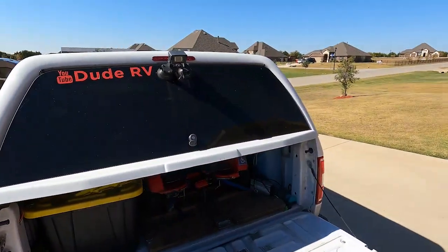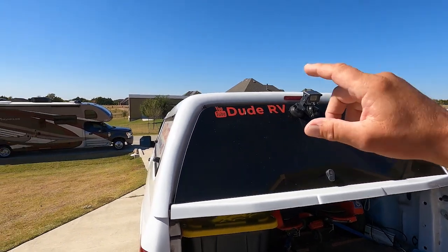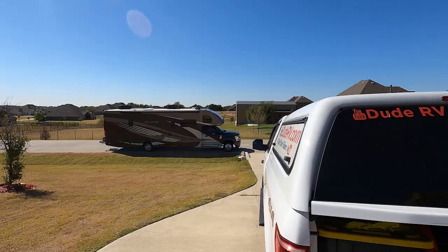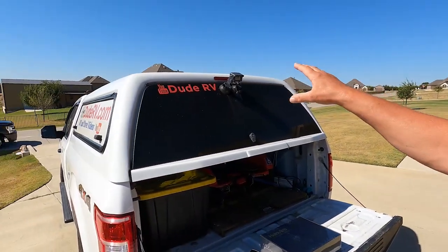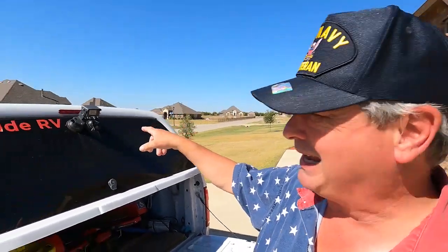If you've been following the channel for any length of time, you know I'm a big fan of the Halo View line of cameras. I have a Halo View camera mounted on the back of the pickup — White Lightning — and the monitor. It's a wireless camera and it connects to the monitor in the cab of the motor home. I have a rear view camera on the motor home, but the monitor has so much glare that half the time it's not usable when we're running down the highway. So I use the Halo View camera to see what's behind me, and if I'm passing a truck or a car, that camera is critical — it lets me know when it's safe.